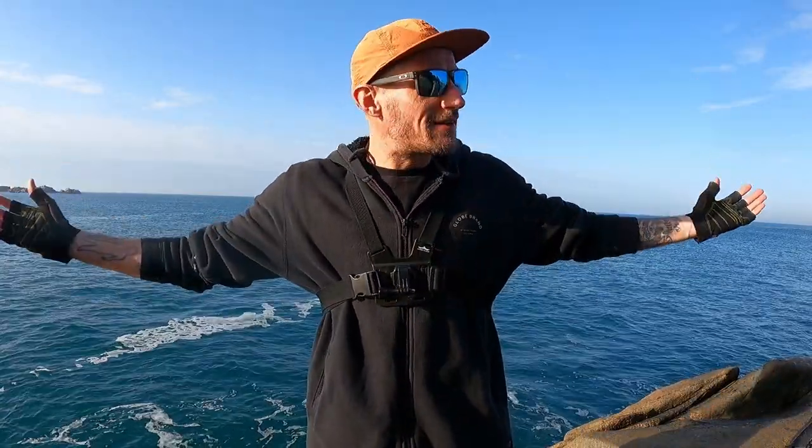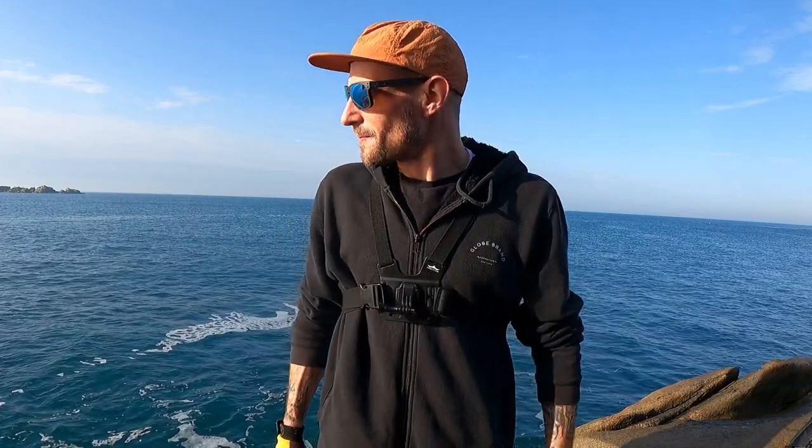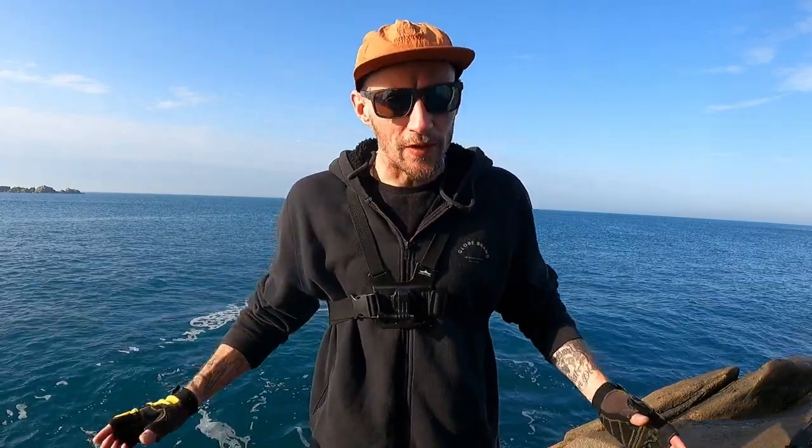Hello and welcome back to another video. We're out today on a beautiful sunny day, mid-February, and I've come out to target some rats — wrasse. I've come to a mark today where the last time I fished here was on the back end of summer. We've got small tides today, the tide's dropping, about an hour in, and it's hardly going to move while I'm here — probably a meter, meter and a half max.